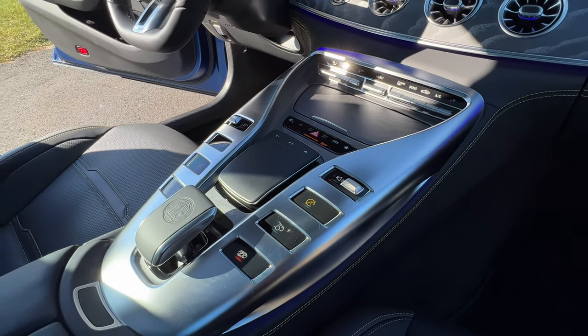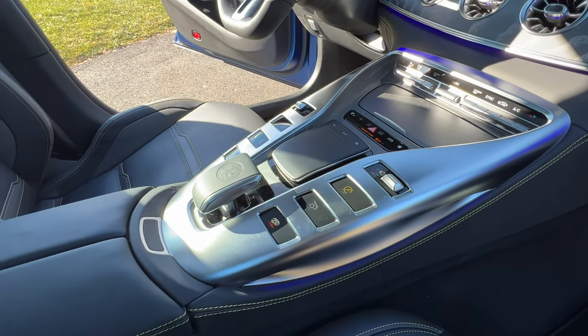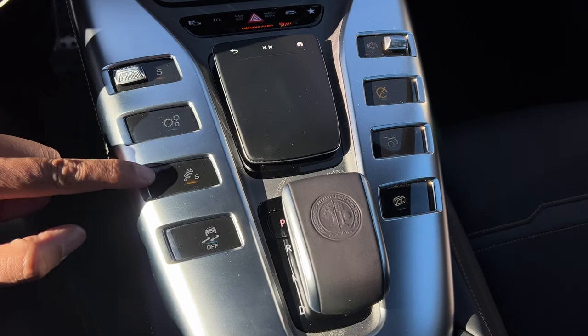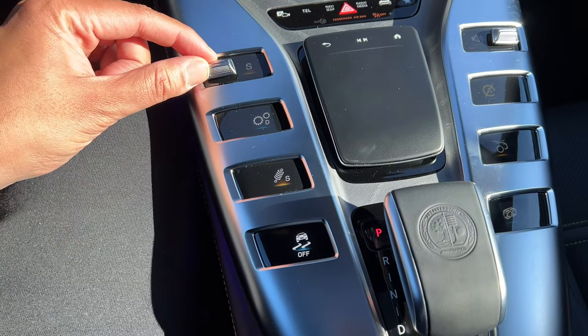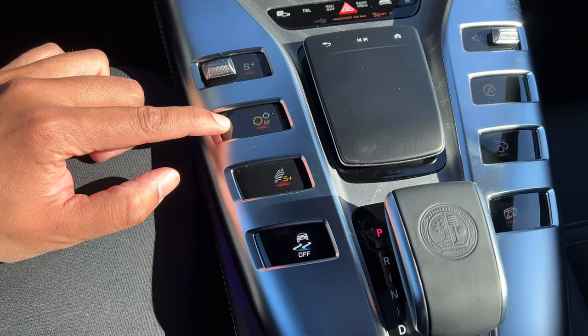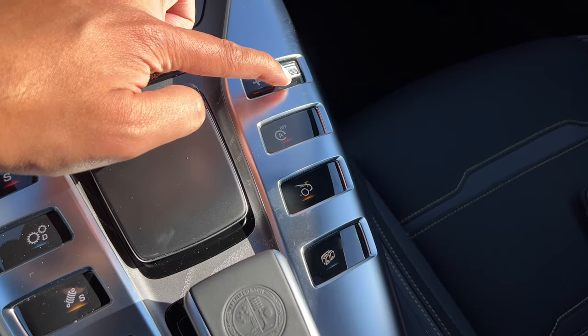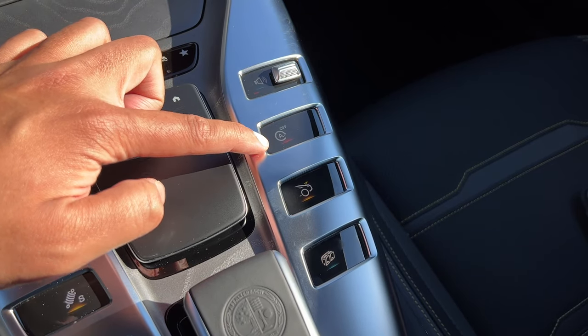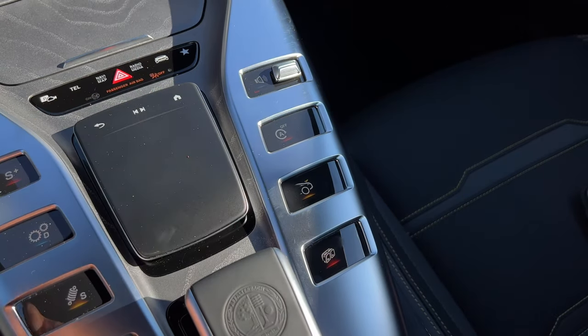One of my favorite things about the AMG GT lineup are the insane amount of buttons in the center console. I think these look really cool, and these aren't just traditional buttons — each of them has a display of what they do. The buttons to the left let you cycle through your drive modes, change your transmission settings, suspension settings, and traction settings. On the right, you have your volume control, auto stop-start button, a button to raise or lower your spoiler, and a button to make your exhaust louder.